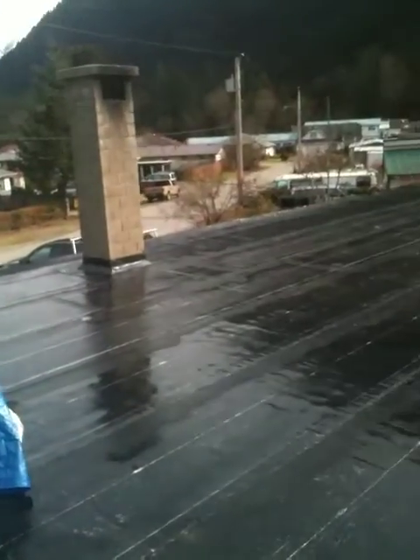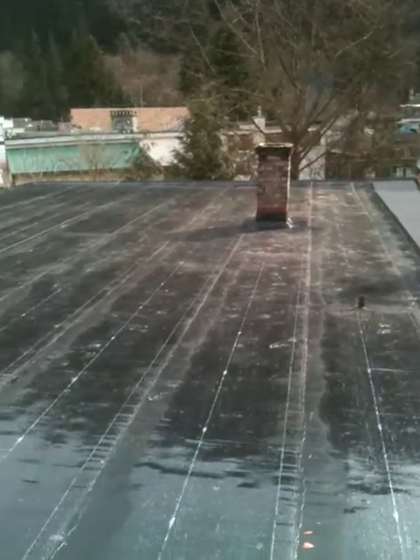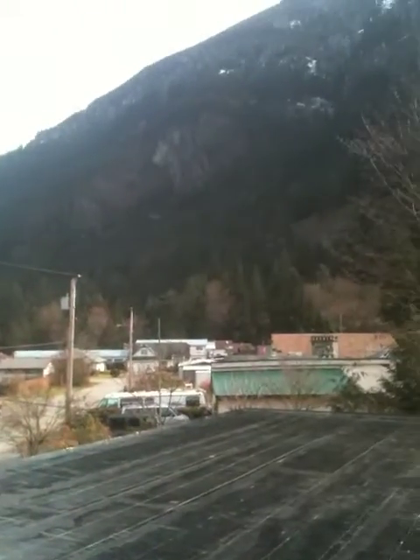It shouldn't take us too long. I'll tape at the end of the day here. You can see the mountains — they're just amazing. Should maybe put a rooftop deck up here. That'd be nice.